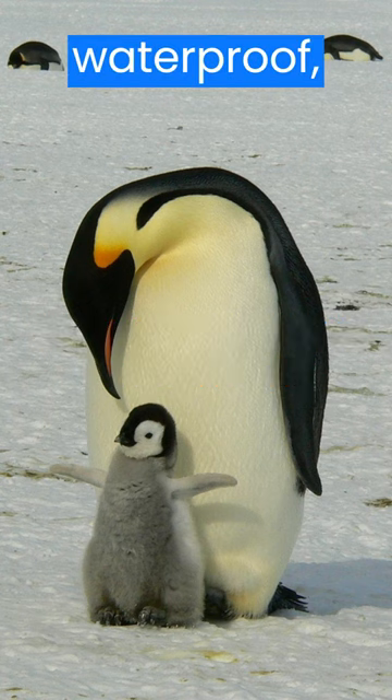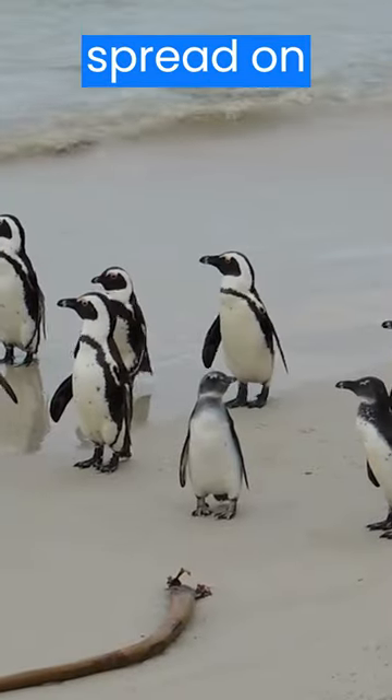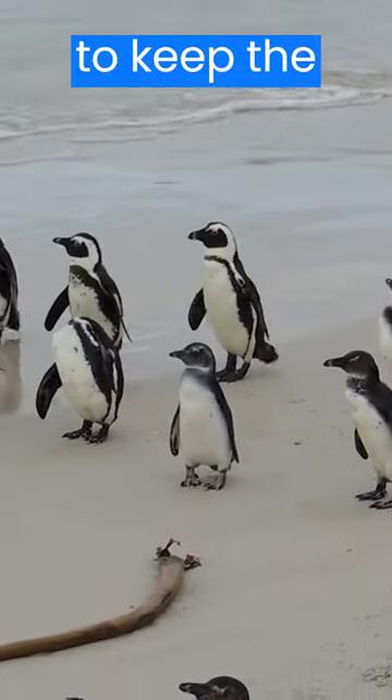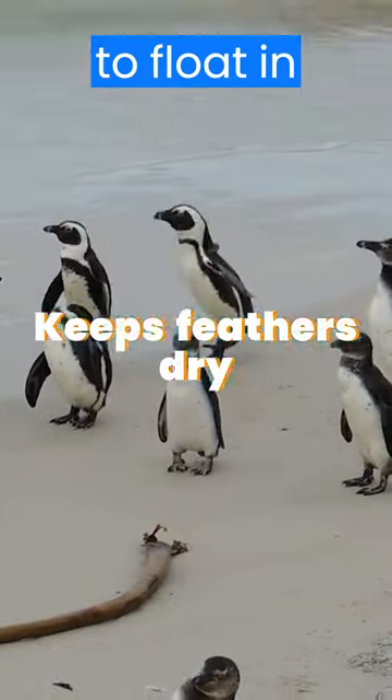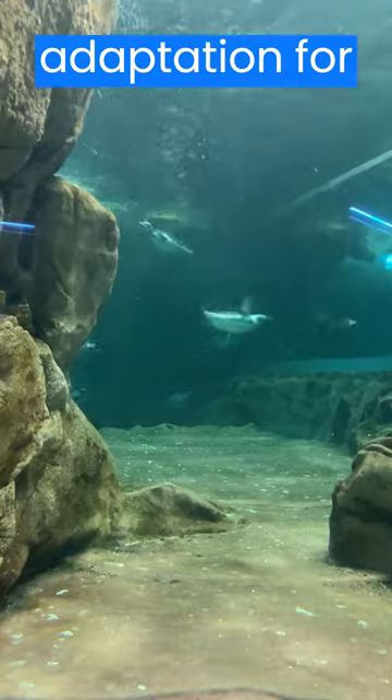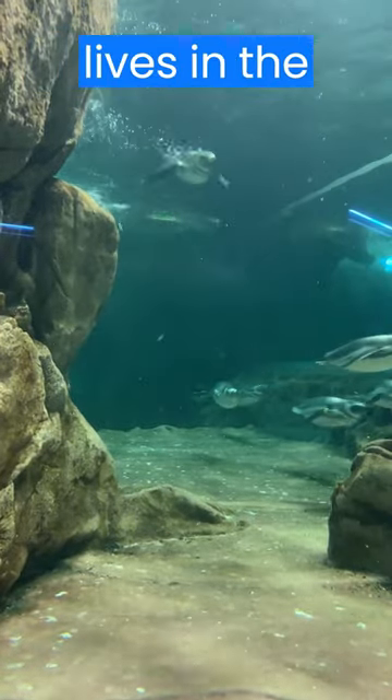Penguins' feathers are not waterproof, but they have a special oil that they spread on their feathers to make them water-resistant. This oil helps to keep the penguins' feathers dry and helps them to float in the water. This is a really important adaptation for penguins, as they spend most of their lives in the water.